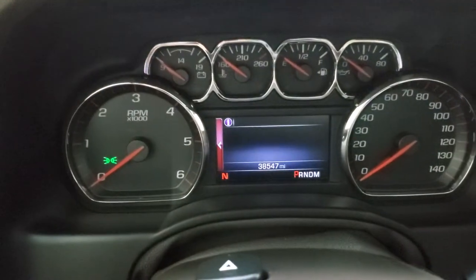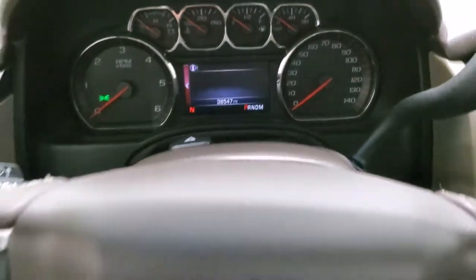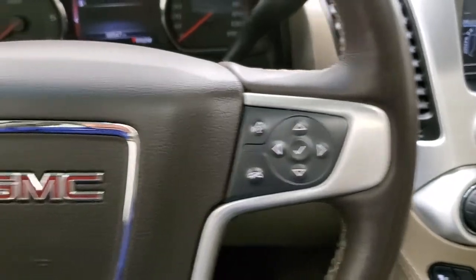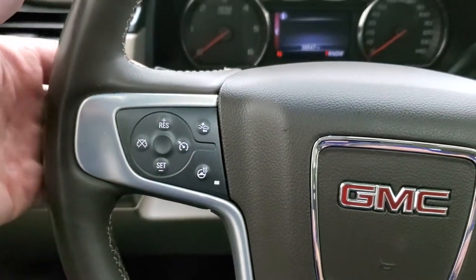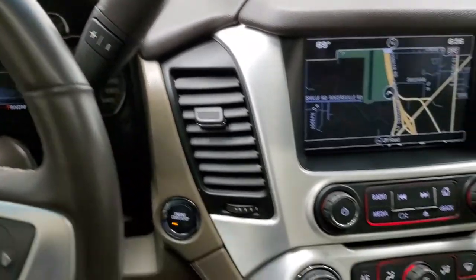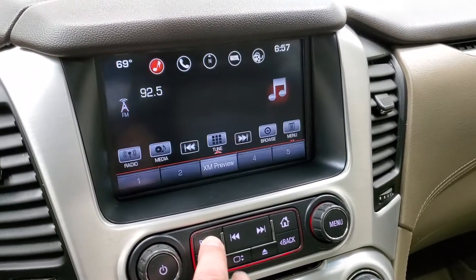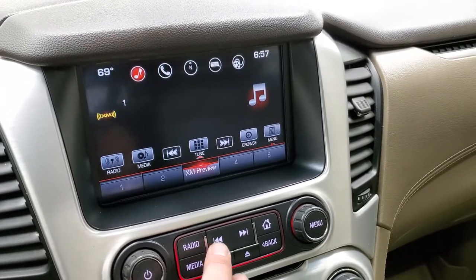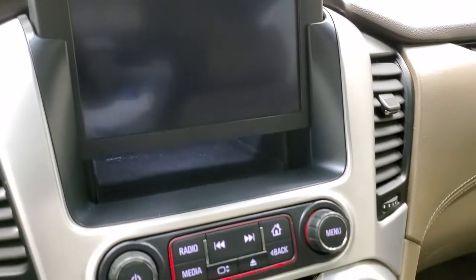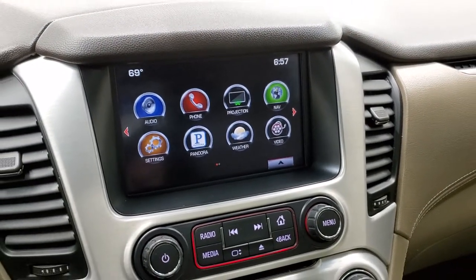This one has 38,547 miles. You do get a compass display and a digital speedometer. The heated leather-wrapped steering wheel is in excellent shape. You get Bluetooth and information center controls on the right, cruise control and forward collision warning controls on the left, and radio controls on the back of the steering wheel. Six-speed automatic transmission with optional tap shift and push button start. Comes with GMC IntelliLink with factory navigation, AM/FM and Sirius XM radio. There's a hideaway space behind the radio with a USB jack for charging, and this is also where your backup camera shows up. It does have Android Auto and Apple CarPlay projection as well.